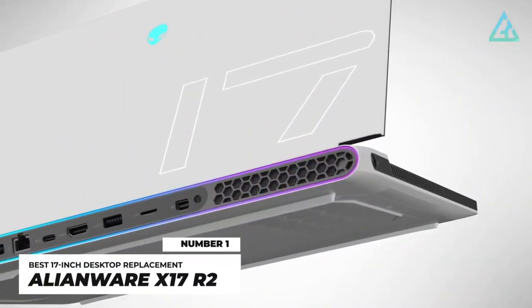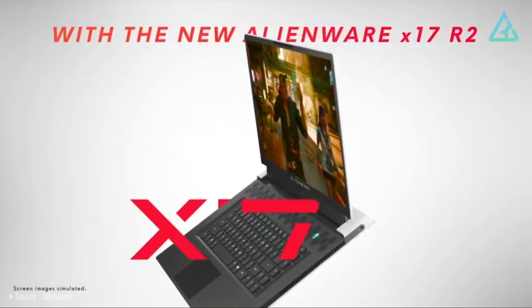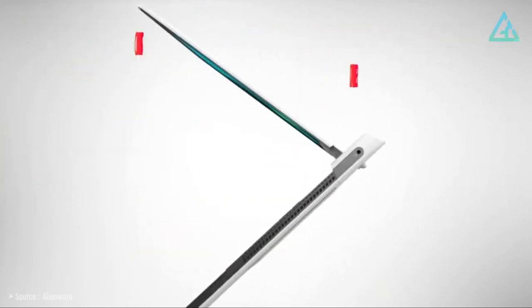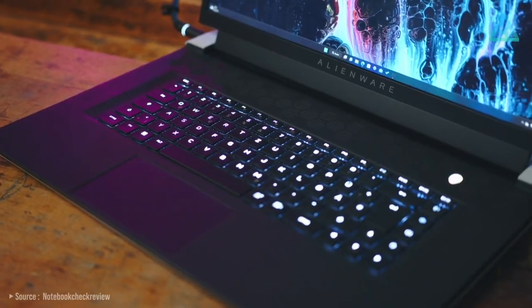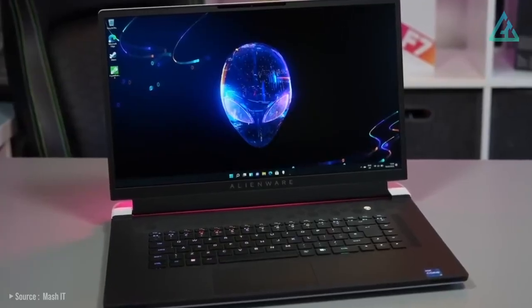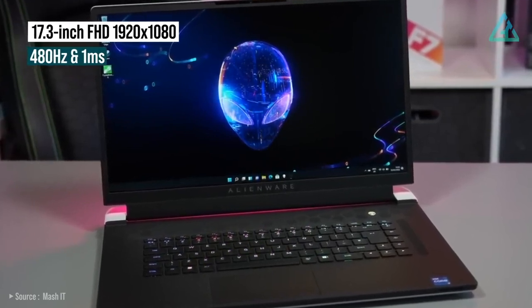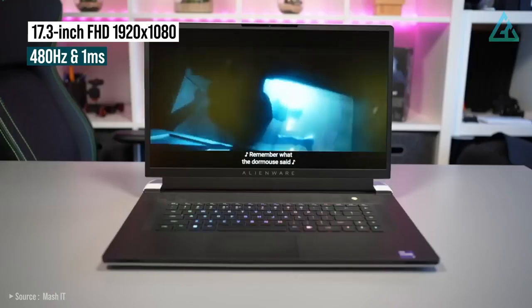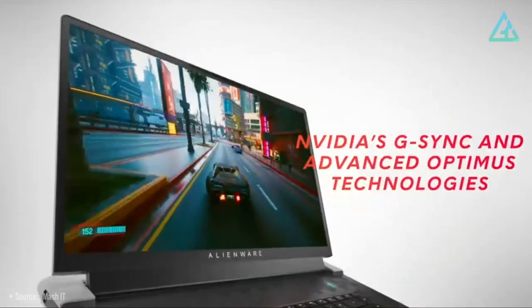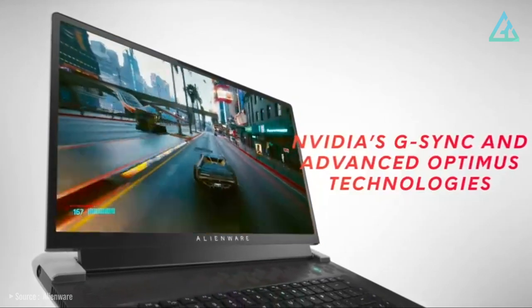Number 1: Alienware X17 R2. The Alienware X17 R2 is the company's latest assault on the gaming laptop market, and you'll find plenty to like here as soon as you slide this machine from its box. The X17 R2 pairs a 17.3-inch Full HD display with a resolution of 1920x1080 pixels, a refresh rate of 480Hz, and 1-millisecond response time. It also supports NVIDIA G-Sync and advanced Optimus display to ensure butter-smooth gaming.